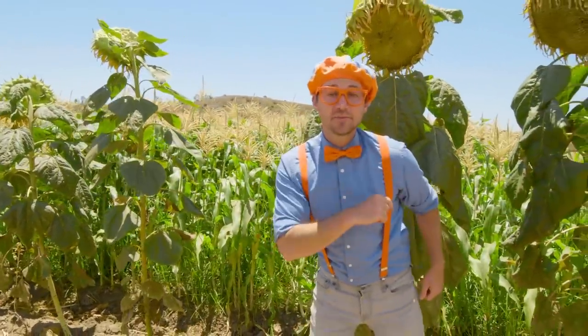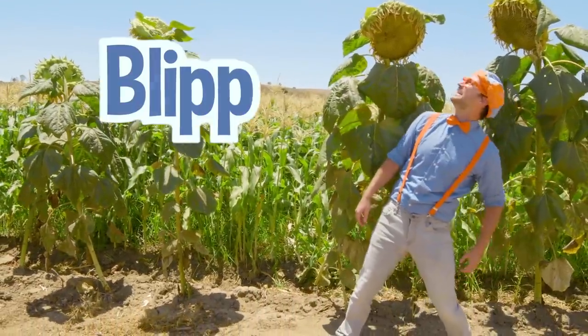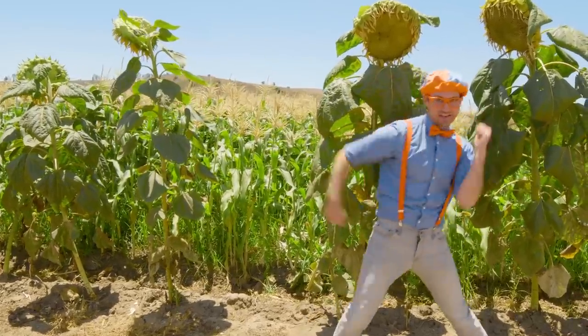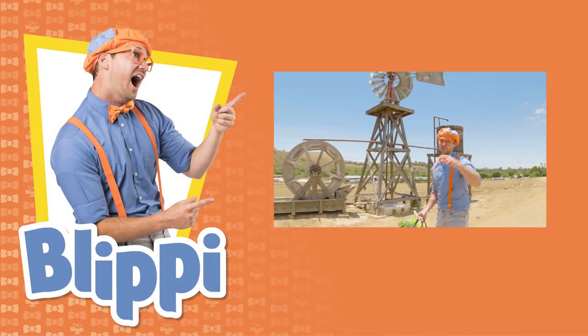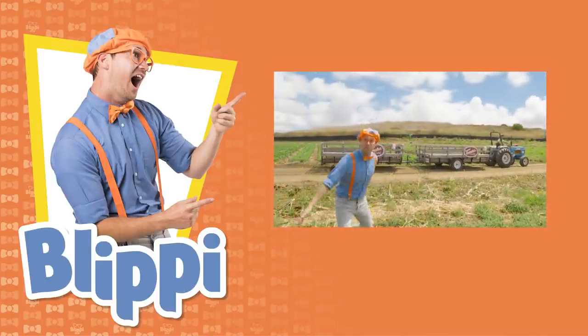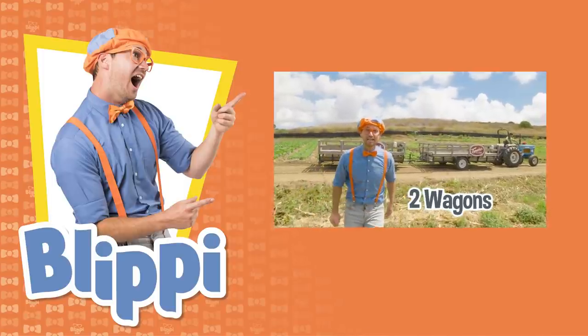Well, this is the end of this video. But if you want to watch more of my videos, all you have to do is search for my name. Will you spell my name with me? Ready? B-L-I-P-P-I — Blippi! Good job. See you later, bye-bye! Come on everyone, let's make learning fun. Blippi! So much to learn about, it'll make you want to shout — Blippi!